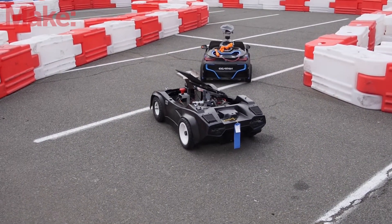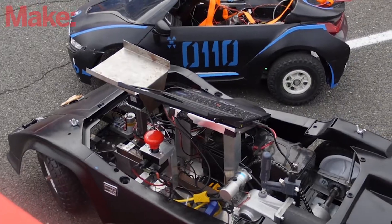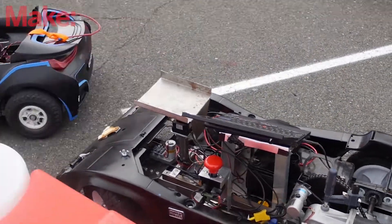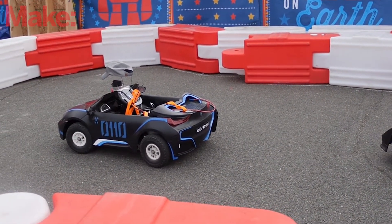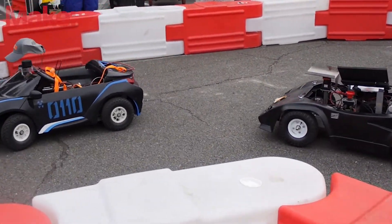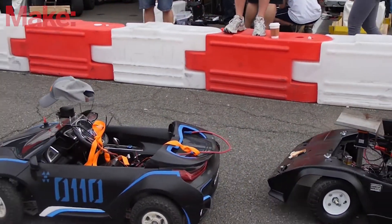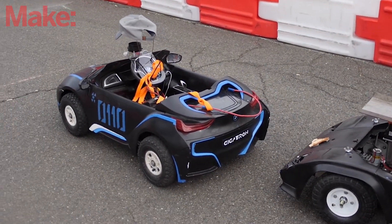Each of these autonomous cars are going to use different sorts of sensing systems — everything from edge detection and line detection to GPS and also LiDAR data. They'll go out and map and use whatever type of sensor data they can to figure out where they are on the track, how fast they're going, obstacles on the track, as well as seeing other racers and maybe even coming up with different racing strategies all on their own.